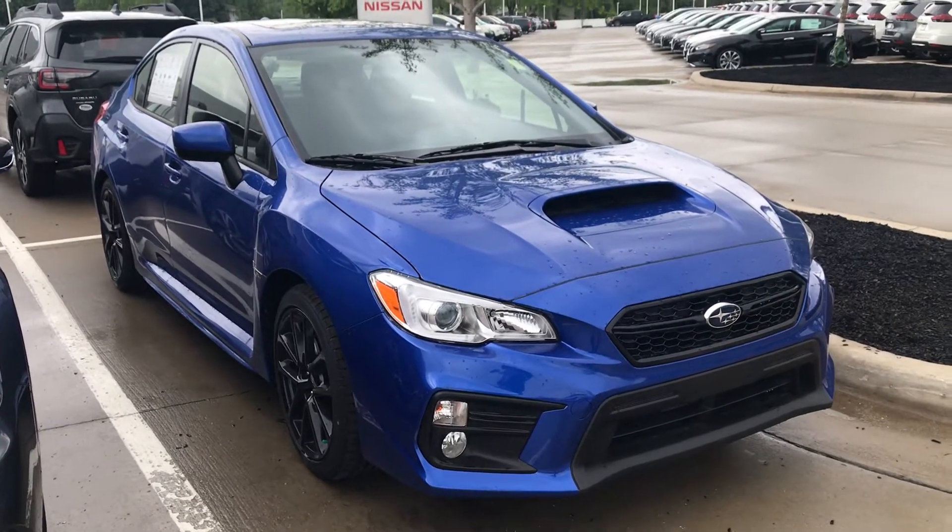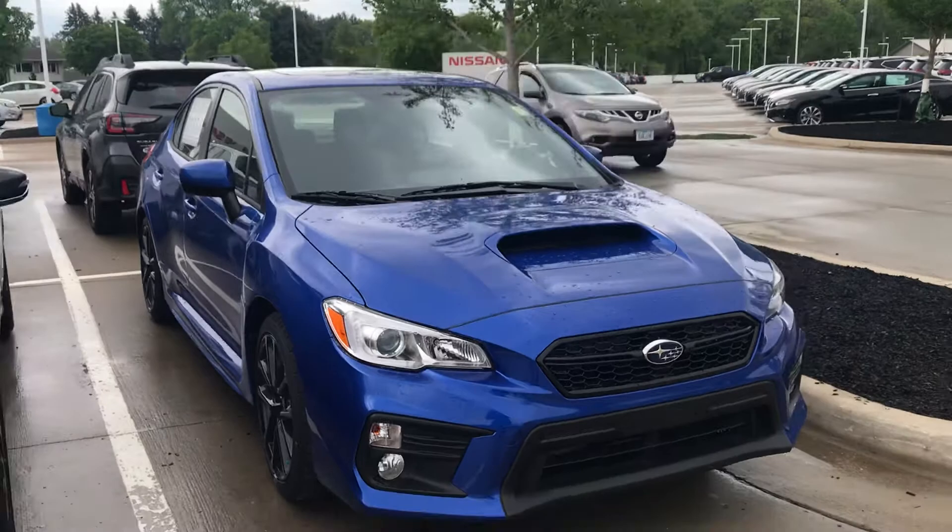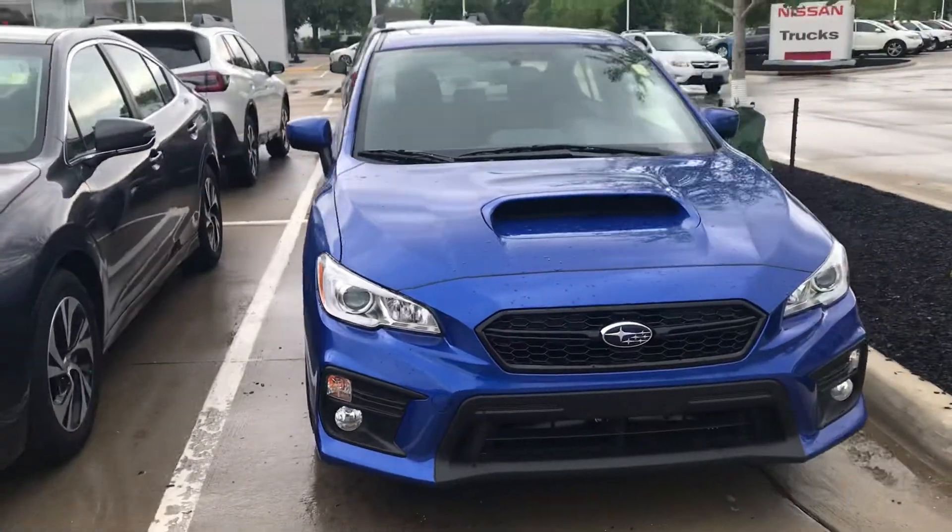Hey Kyle, Nikki here at Daybright Nissan Subaru. I just wanted to give you a sneak peek shot at the 2020 WRX we have in stock here.